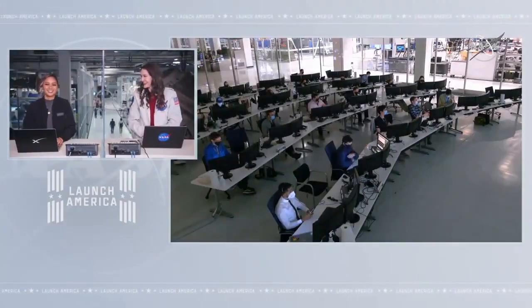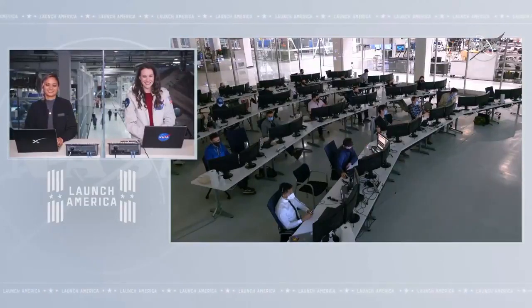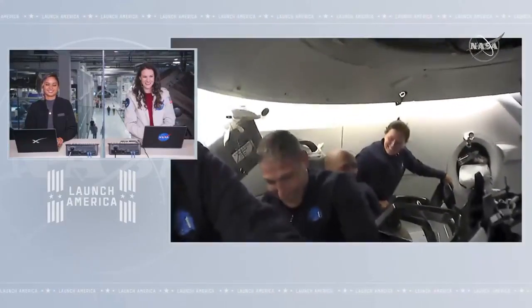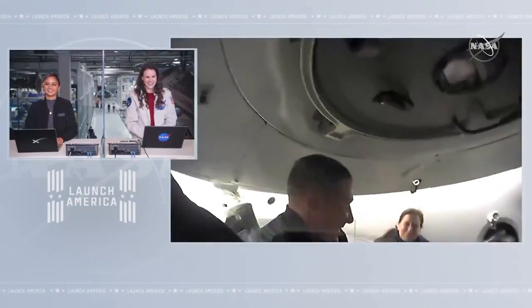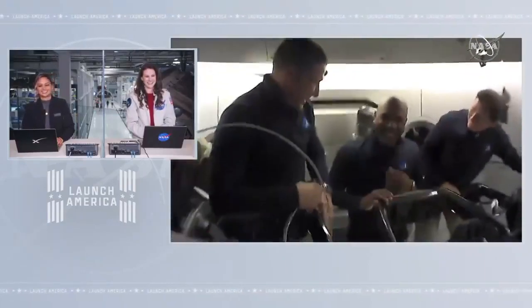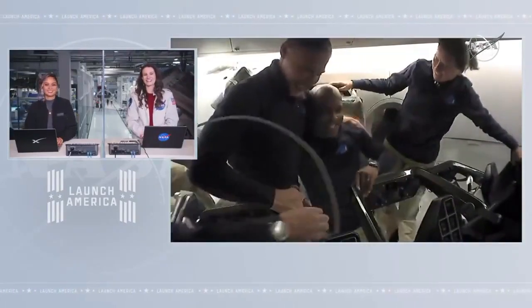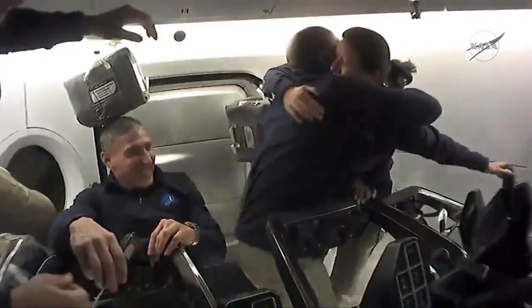Thanks to the entire Resilience crew for that amazing tour and great event. Congratulations, Victor — you must be so excited. This concludes the event. We copy, Jay — that was a lot of fun, thank you for letting us give a tour. You can see Victor Glover has still not stopped smiling, and honestly, neither have I watching that tour of Crew Dragon. Thank you.